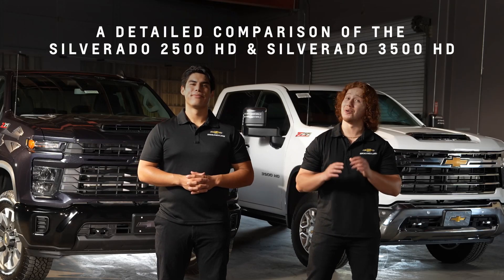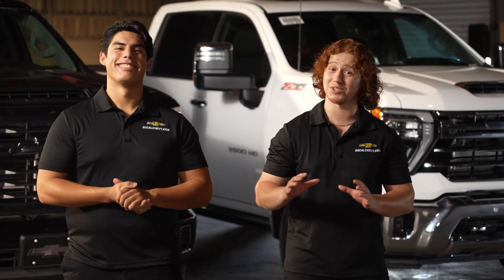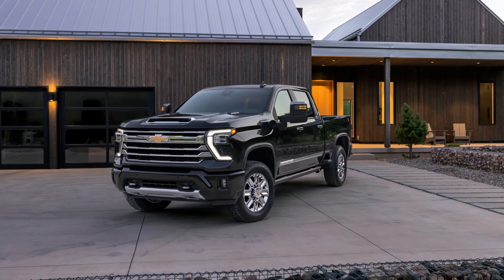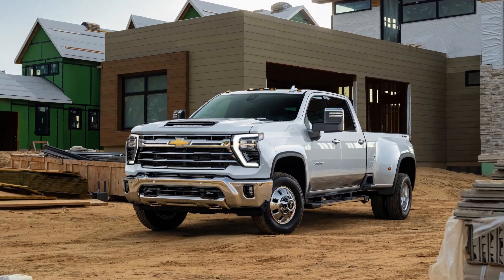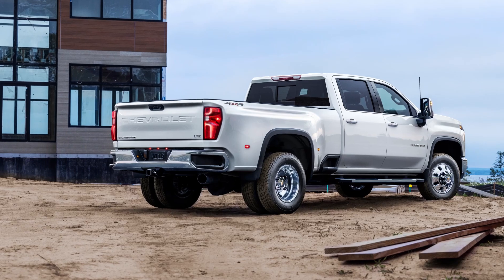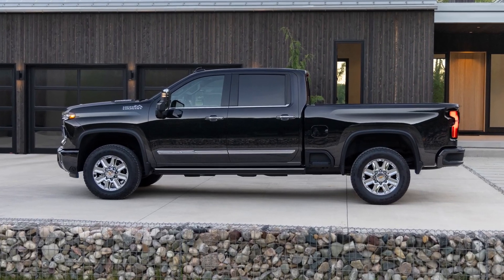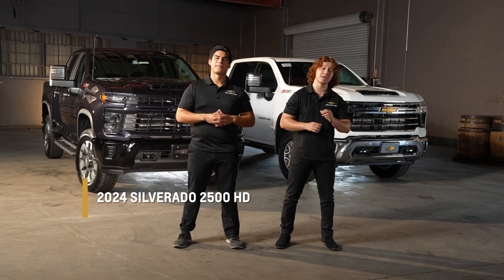Hey there fellow truck enthusiasts! Welcome back to the SoCal Chevy channel. Today Kevin and I have something special in store for you: a detailed comparison of two heavy-duty powerhouses, the 2024 Chevy Silverado 2500 HD and the 2024 Chevy Silverado 3500 HD. We know choosing between these two incredible trucks can be a tough decision, but we're here to highlight their amazing features to help you make an informed choice.